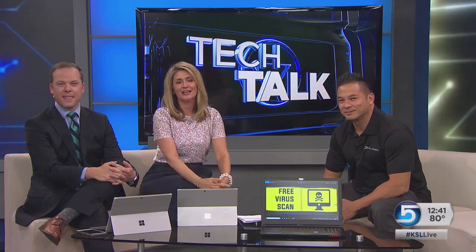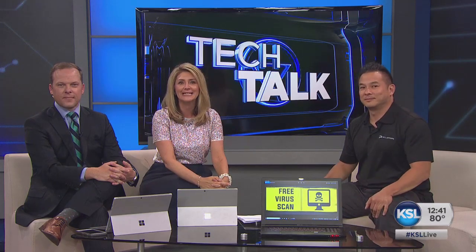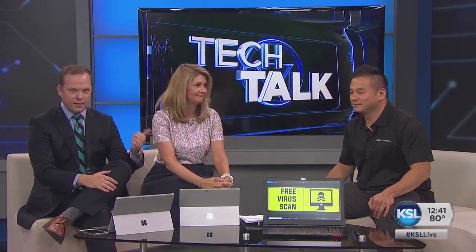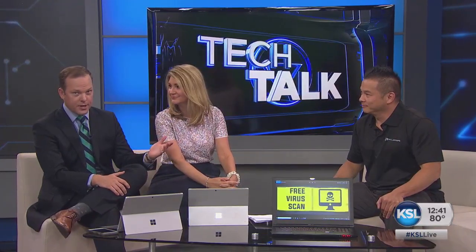Trojan horse malware has resurfaced once again this month, and this time it's targeting your bank account. Our good friend of the show, Dan Young, is here from PC Laptops to tell us about it and to tell us how we can get it checked out for free.